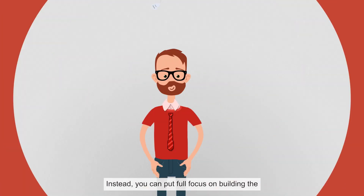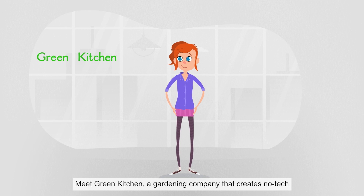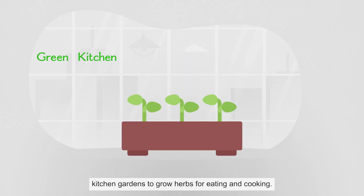Instead, you can put full focus on building the key application that will make your product special. Meet Green Kitchen, a gardening company that creates no-tech kitchen gardens to grow herbs for eating and cooking.